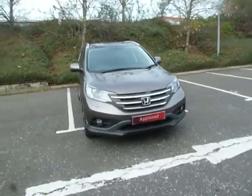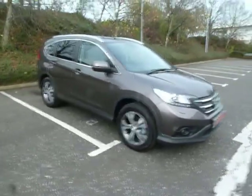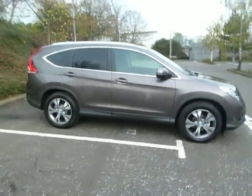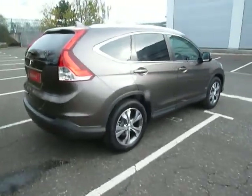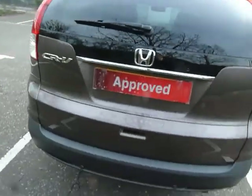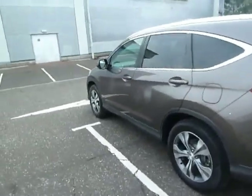Hello and welcome to JT Hughes here in Shrewsbury. My name is Clark Allen and I'm going to be showing you around this Honda CR-V. It's an EX spec, two litre petrol, automatic, on a 64 plate, and the colour is Urban Titanium. This car is brand new so it's only got delivery miles on it.